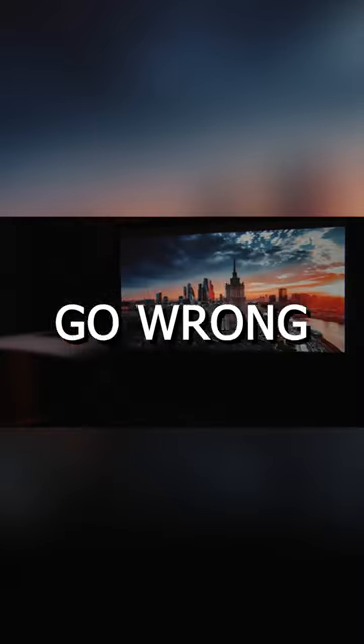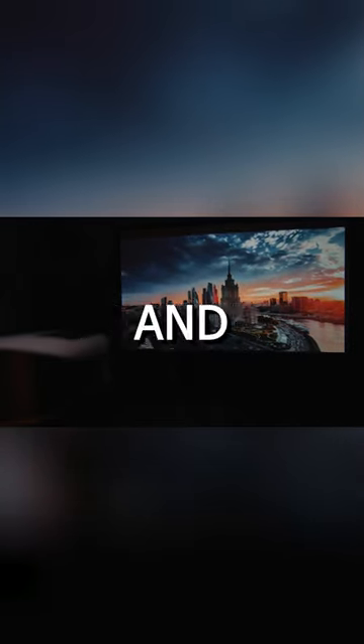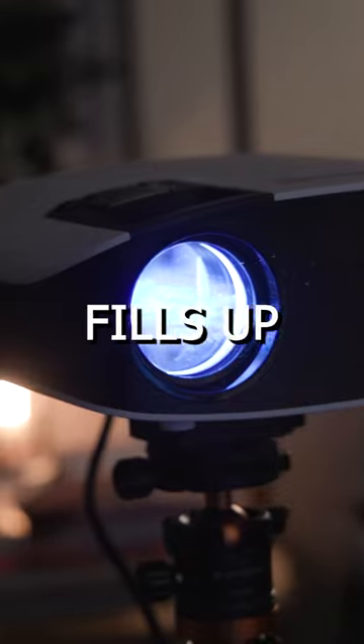You really can't go wrong with it. It's got a solid picture — the colors are sharp, vivid, impressive. And as far as audio, we get Dolby Audio with two 5-watt speakers, and I'm telling you, it fills up the room.